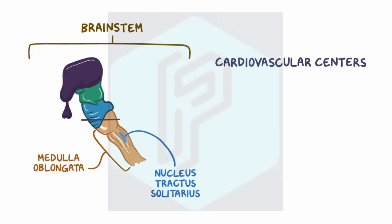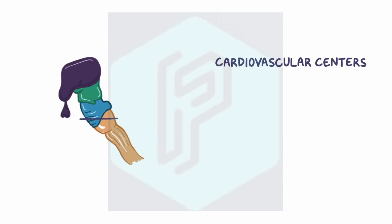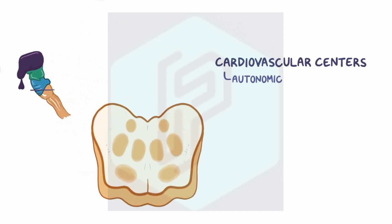The cardiovascular centers are areas in the lower one-third of the pons and medulla oblongata of the brainstem, and they're responsible for the autonomic or involuntary control of cardiac and vascular function. They do that by coordinating the sympathetic and parasympathetic branches of the autonomic nervous system. There are two main cardiovascular centers.